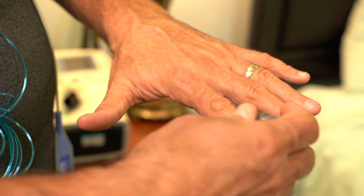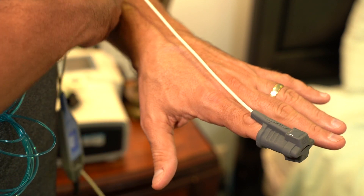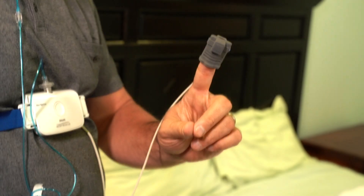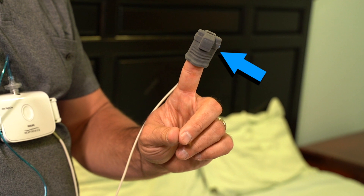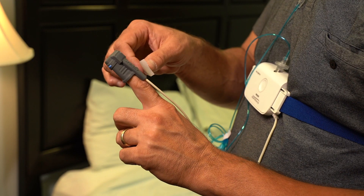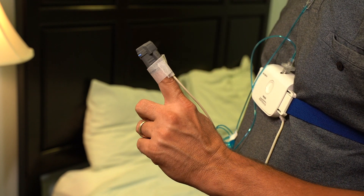Now take the pulse oximeter and slip the rubber piece onto either index finger, with the cable coming off the top of the pulse ox. The tip of the finger should be in line with the rubber bulbous piece for best contact. Place a small piece of adhesive tape around the perimeter of the rubber pulse ox and the skin of your finger.